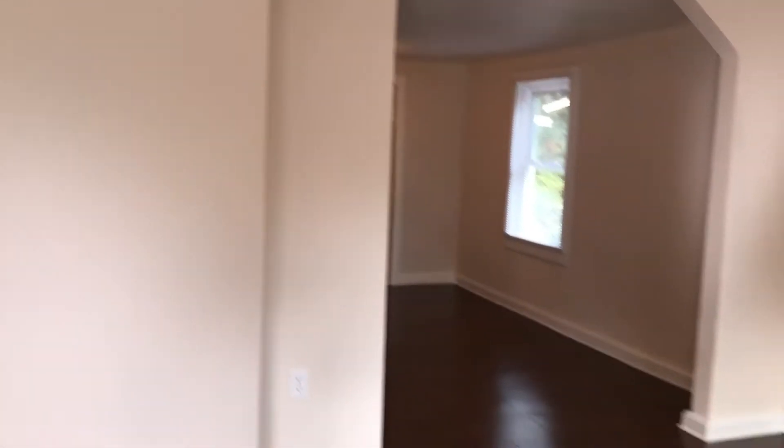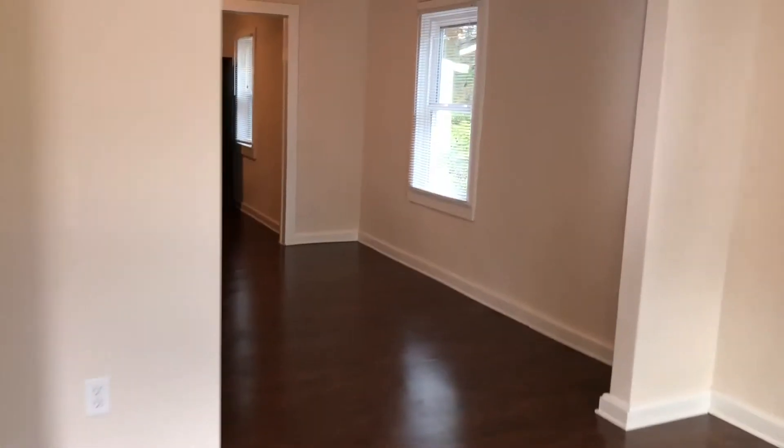As you first walk in the front door, we walk into the living room. Next, we find your dining area.